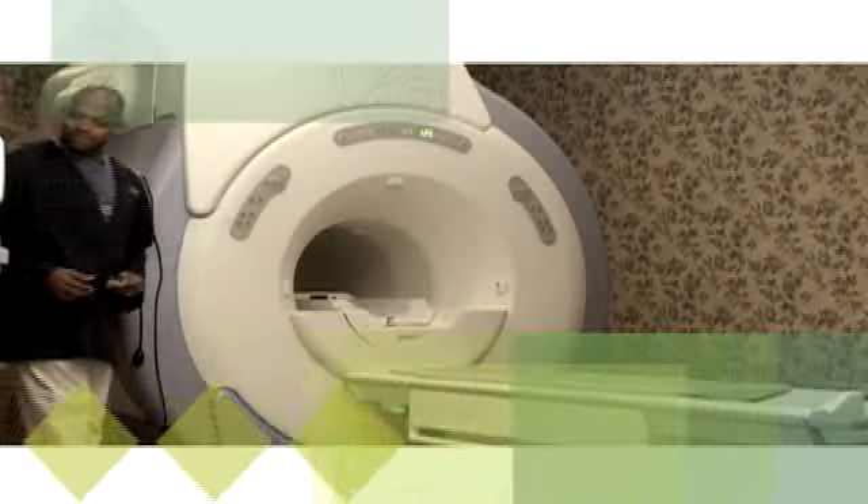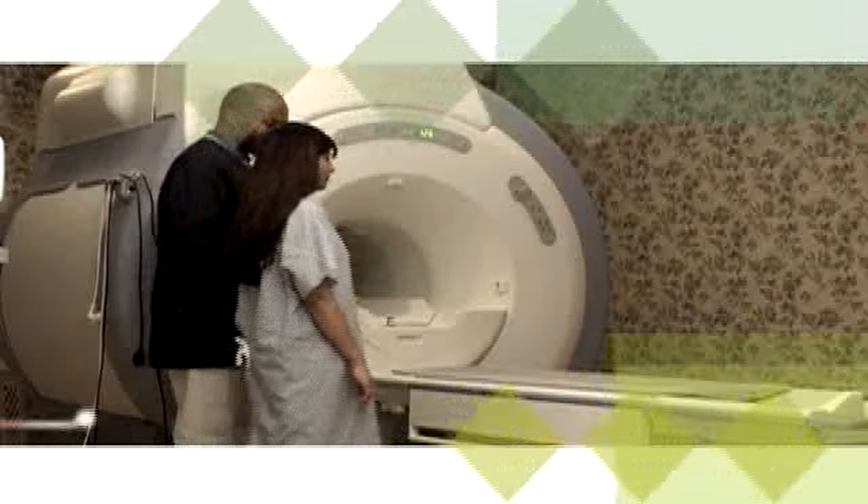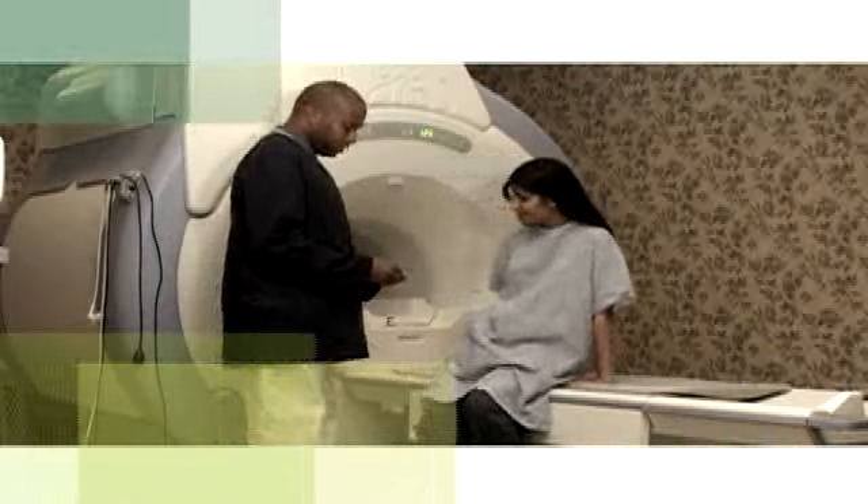The technologist will explain the entire procedure to you before it begins and will answer any questions you may have. You will remove all external clothing and will change into a gown, pants, and slip-on shoes. You must remove any metallic items.